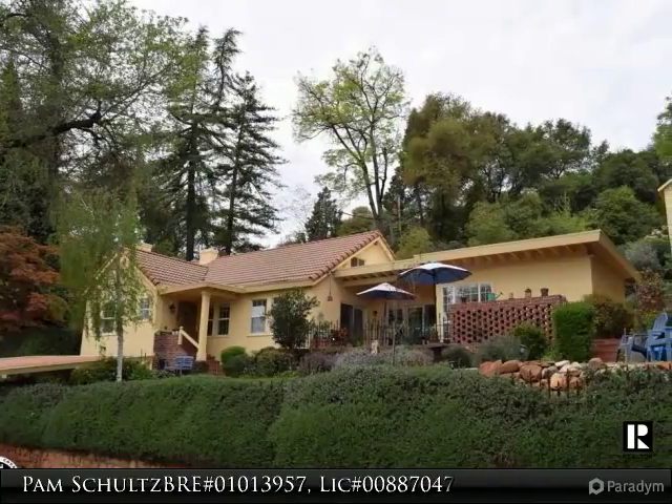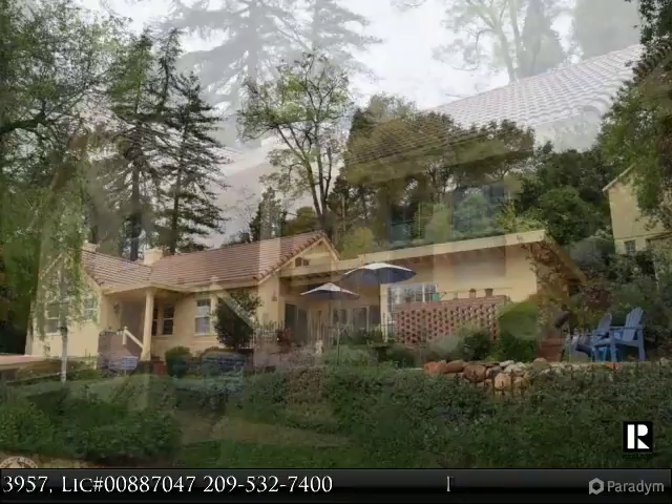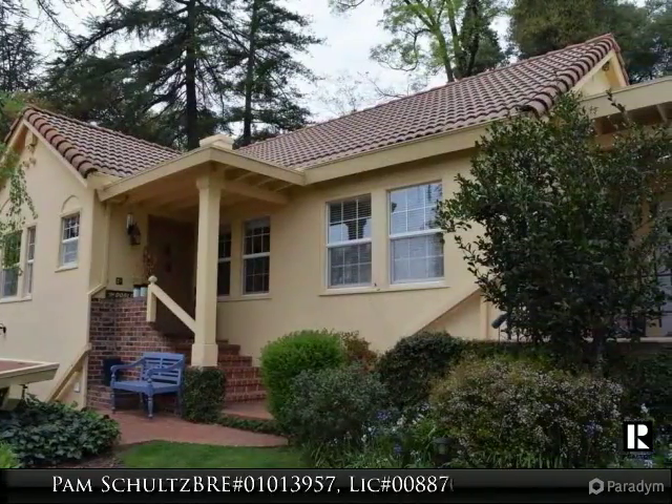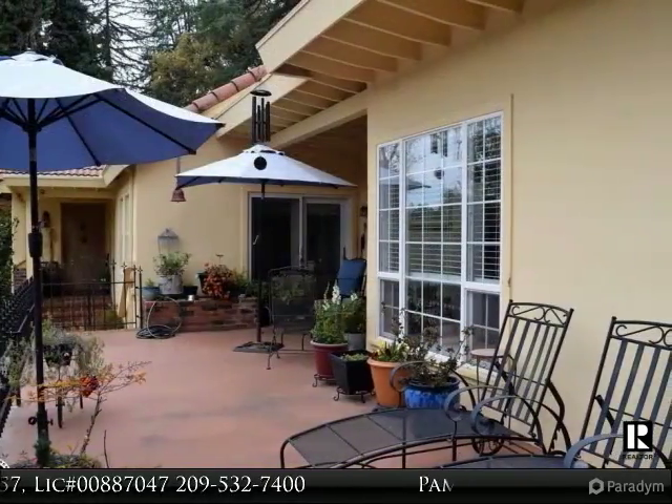Step back in time to this well-loved home in historic downtown Sonora. Located in the desirable Mars Hill area, Mediterranean architecture makes this a standout treat. Enjoy modern conveniences enhanced by vintage accents for a fabulous personality.